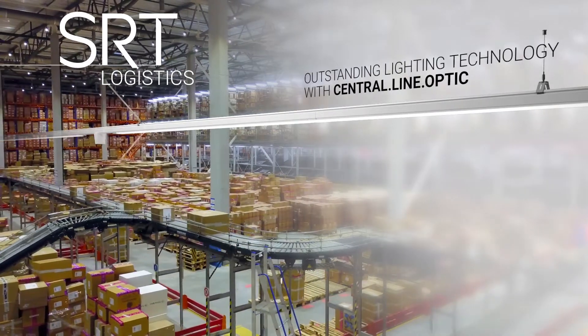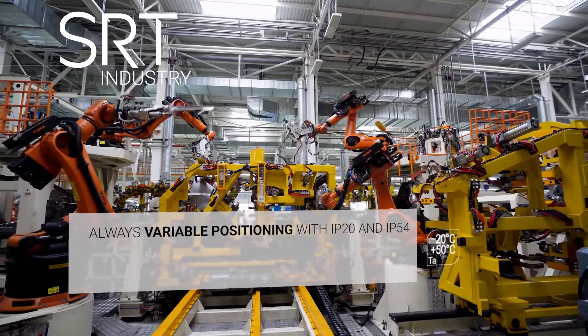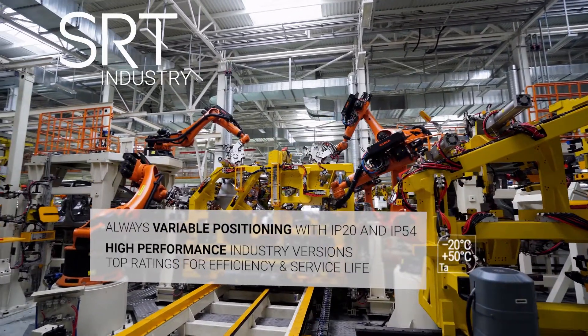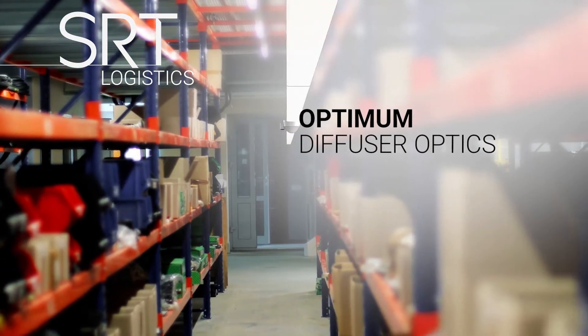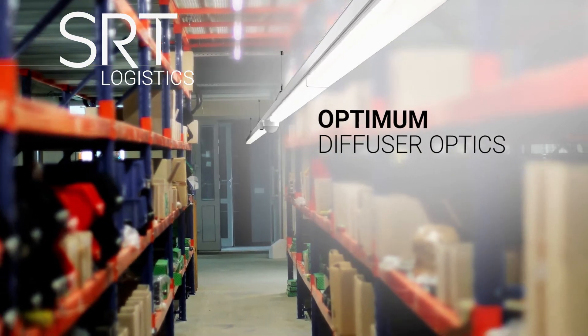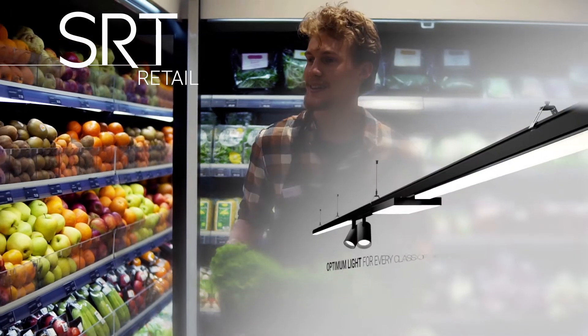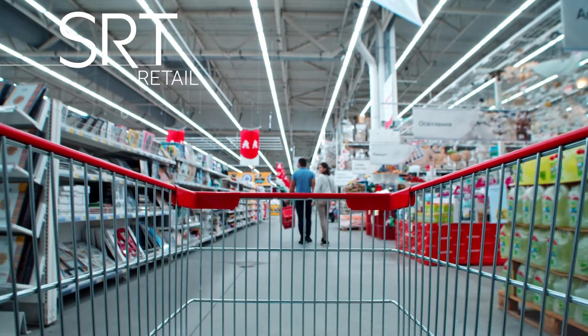High-performance industry versions with longer LED service life for higher ambient temperatures. Prismatic diffuser technology guarantees the best possible vertical and horizontal illumination results. Our perception is largely determined by light and colors.